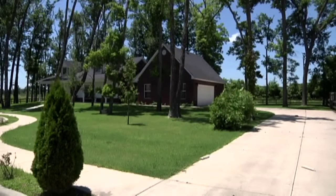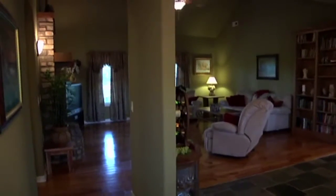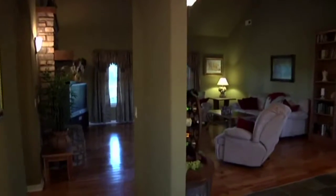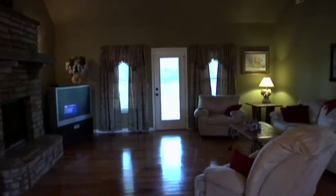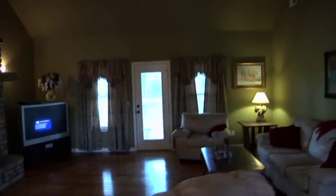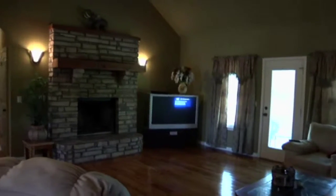Okay, here we go — we're at the front door. Walking in, she left the music on for us. This is the living room with high vaulted ceilings, no carpet, hardwood floors, and tile.